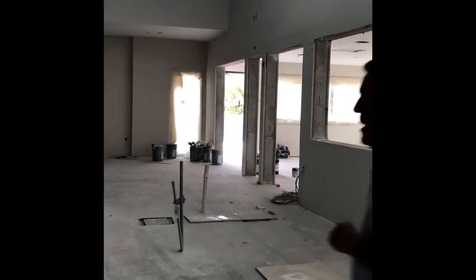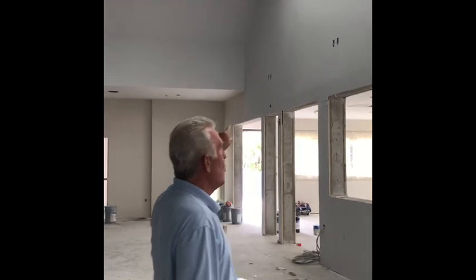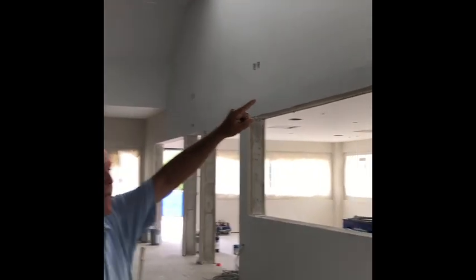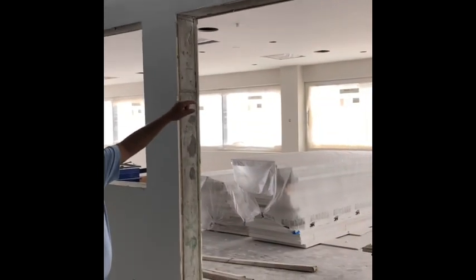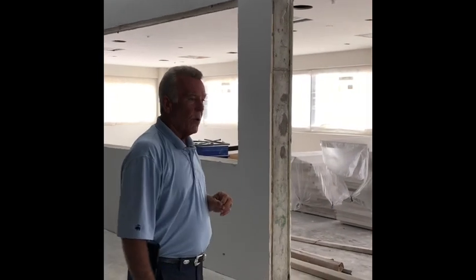As you can see here, these were four giant 70-inch TVs. They'll be going up above the bar. We'll have two smaller ones on the other side for the indoor-outdoor grill room.